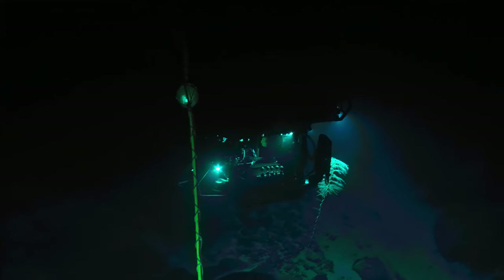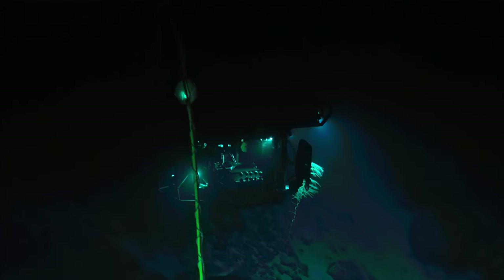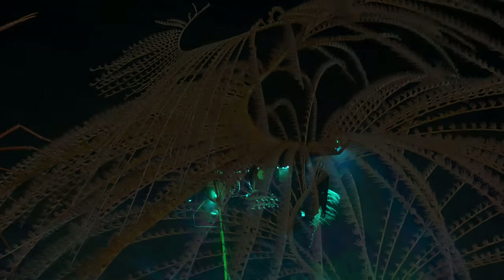Oh, that's such a gorgeous shot. And if you're going to land on a coral, it seems like a pretty good coral to land on. Yeah, agreed.